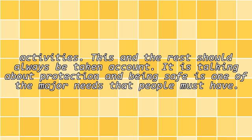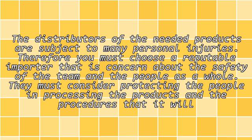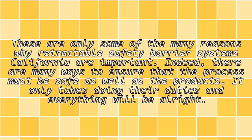Protection and being safe is one of the major needs that people must have. Therefore you must choose a reputable importer that is concerned about the safety of the team and the people as a whole. They must consider protecting the people in processing the products and the procedures that it will take to do the production. These are only some of the many reasons why retractable safety barrier systems California are important.